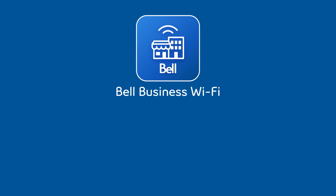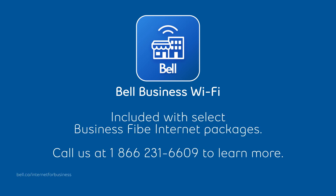Discover the Bell Business Wi-Fi App, the perfect platform for small business owners with Canada's fastest internet and Wi-Fi.